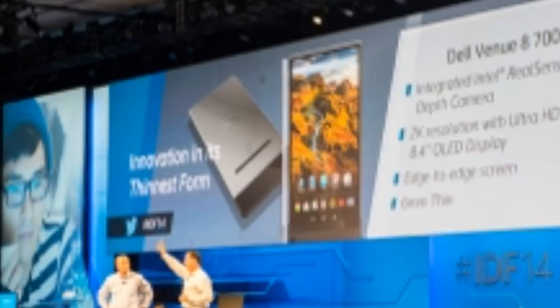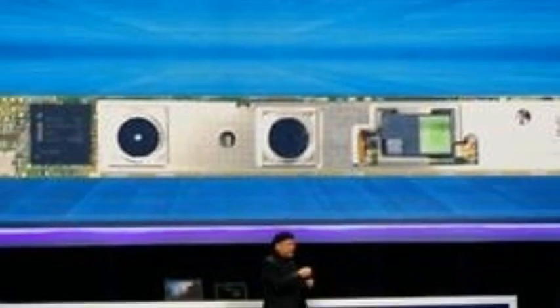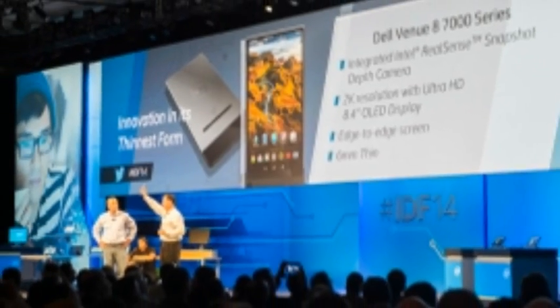Light-field cameras, also called plane-optic cameras, are a burgeoning branch of photo tech that pushes digital photography to its extremes, letting users go so far as to alter the way the captured light affects the scene. By using a specialized lens array, cameras like the Lytro capture 3D images that can be refocused after they are taken.